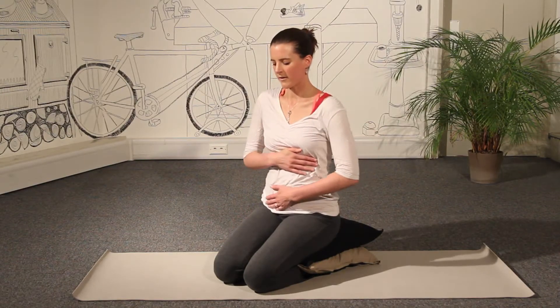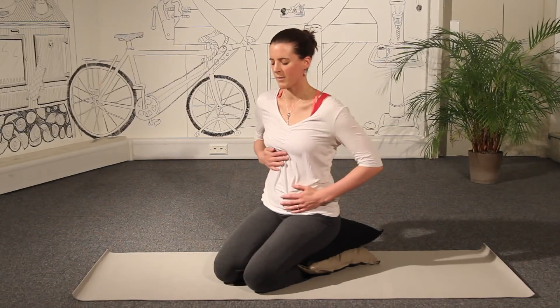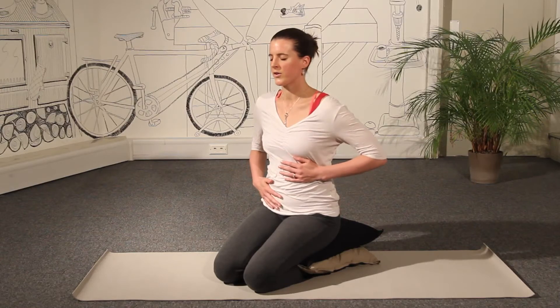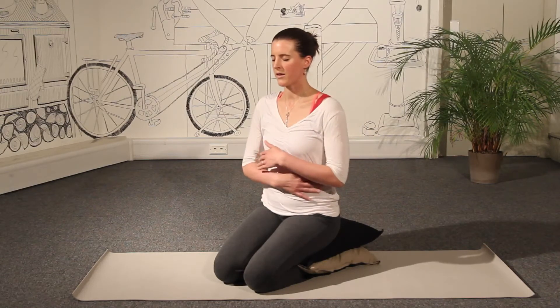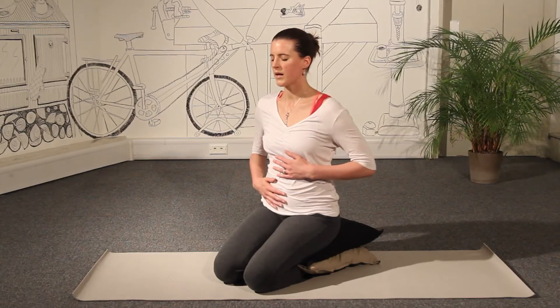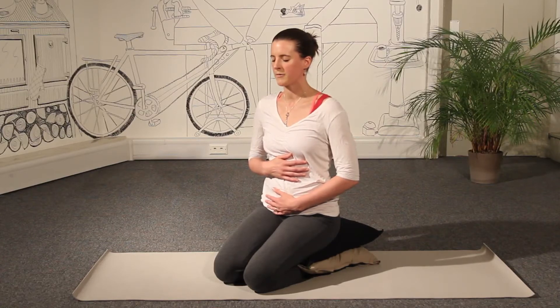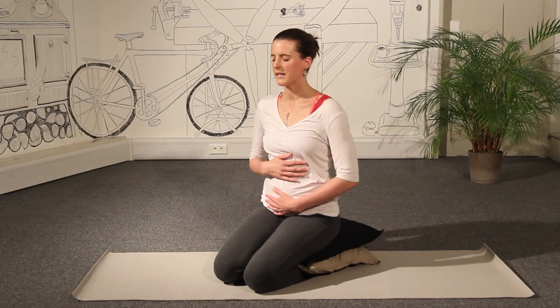And then sliding your hands up onto your baby, rolling circles in a clockwise motion around your baby, massaging your tummy, massaging your baby. Letting your eyes close and feeling your deep, even breath again. Sending your breath down into your body, allowing your breath to nourish your body, nourish your baby.